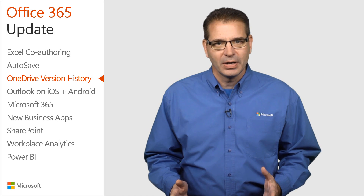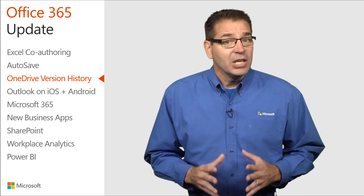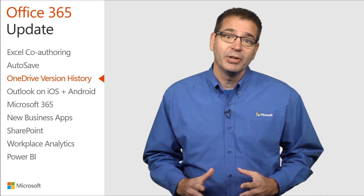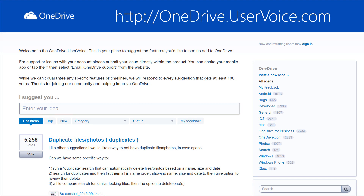Expanded Version History support has started rolling out and will be available to everyone this summer. If you have additional ideas for improving OneDrive, the development team is listening — submit your ideas at onedrive.uservoice.com.